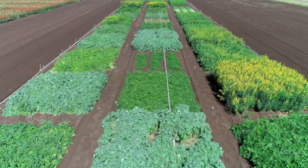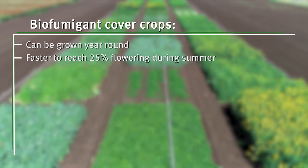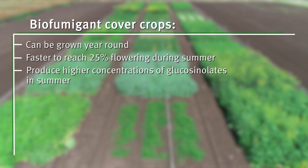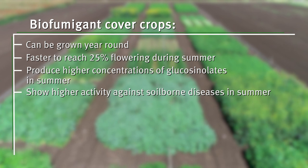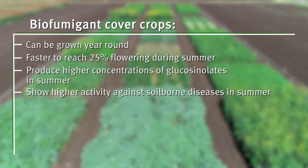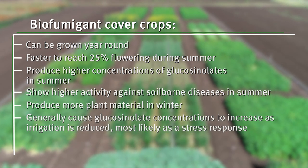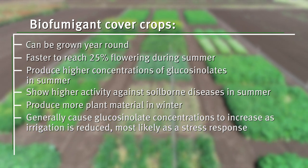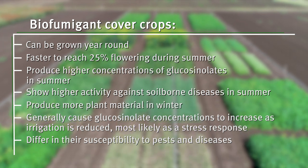In summary, biofumigant cover crops can be grown year-round; are faster to reach 25 percent flowering for incorporation during summer; produce higher concentrations of glucosinolates in summer; show higher activity against soil-borne diseases in summer; produce more plant material in winter; generally cause glucosinolate concentrations to increase as irrigation is reduced, most likely as a stress response; and differ in their susceptibility to pests and diseases.